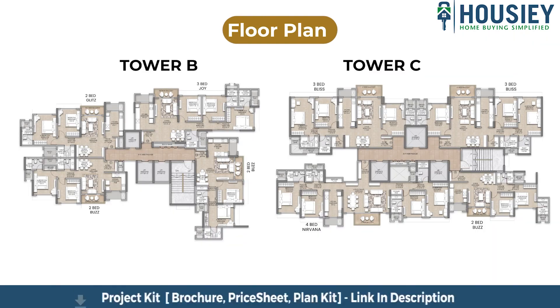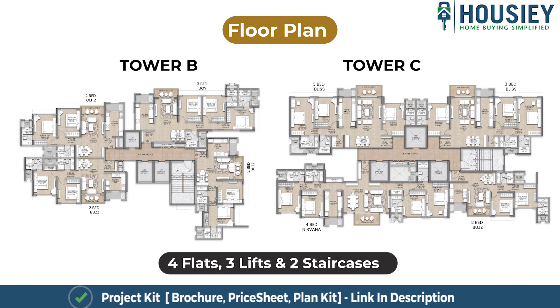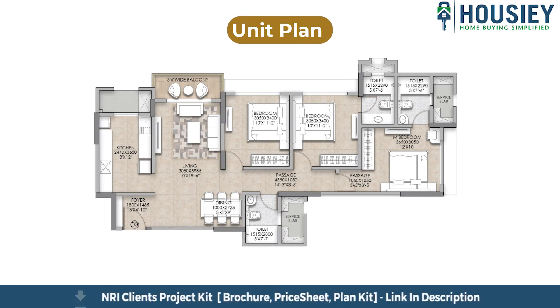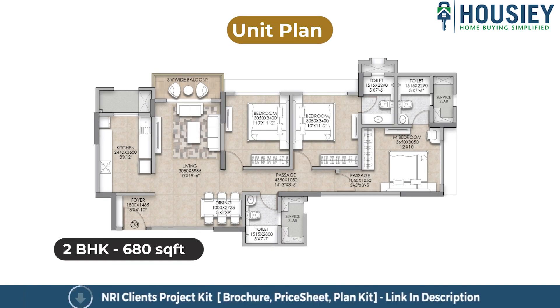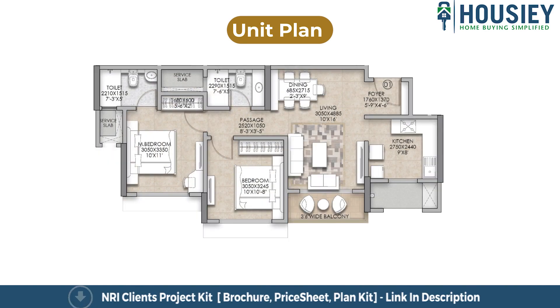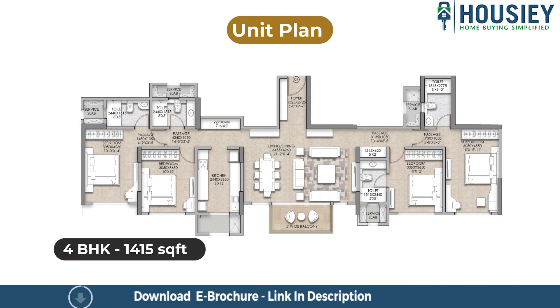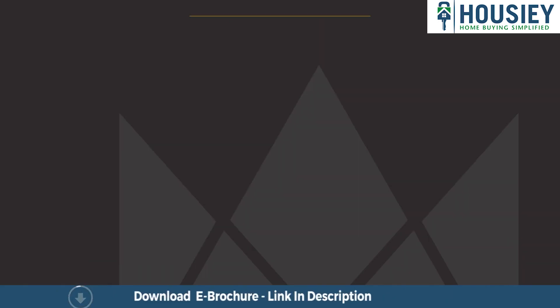Coming to the floor plan — this is the typical floor plan of Tower B and Tower C, with each floor having four flats, three lifts, and two staircases. Here are some unit plans: the 2BHK unit plan is 680 square feet, the 3BHK unit plan is 955 square feet, and the 4BHK unit plan is 1415 square feet.